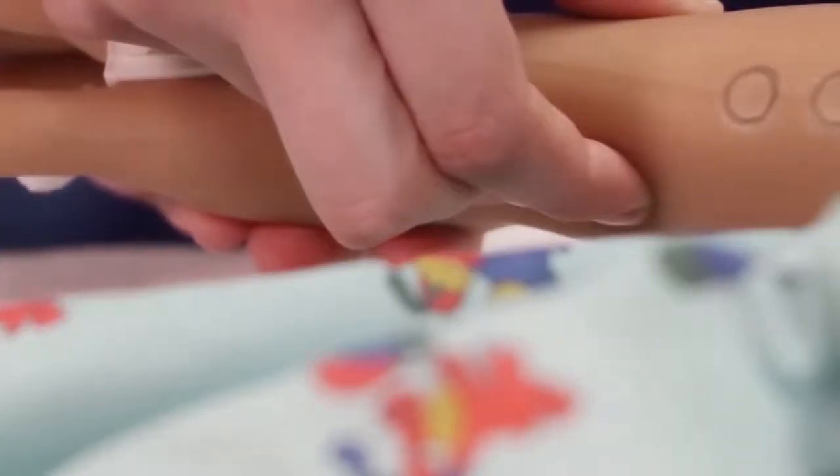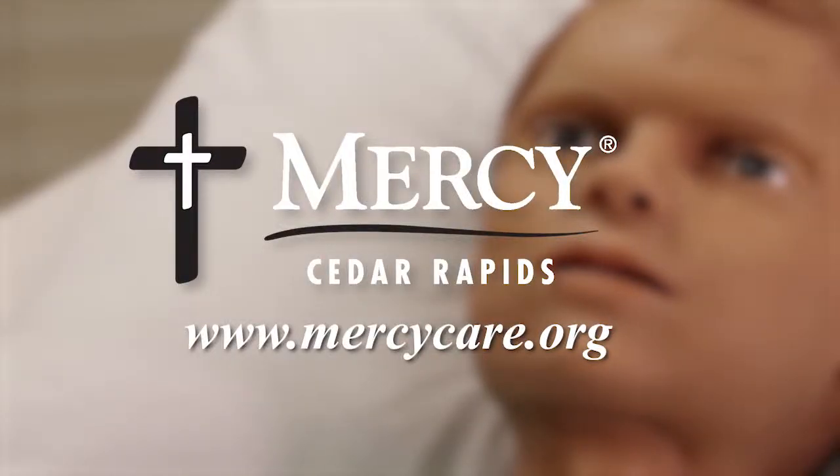To hear the different lung sounds, heart sounds, feel the pulses, it's a really great experience. Hal is the only simulator of his kind in Iowa.